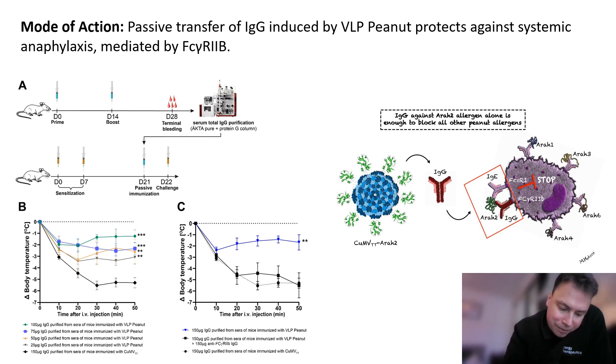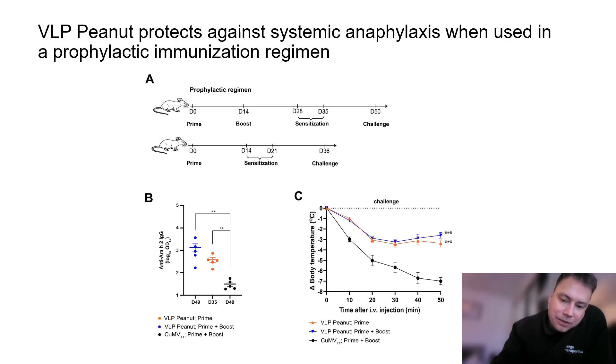This highlights an important role of this cell signaling pathway and this inhibitory receptor in the protective capacity of the vaccine and its translation to the human setting. We also explored the vaccine's protective capacity when administered in a prophylactic setting, and again we observe a level of systemic cross-protection which warrants further exploration. This exciting finding opens up the field of primary prophylaxis of allergy by VLP-based allergy vaccination.